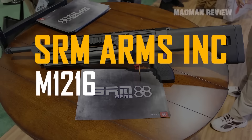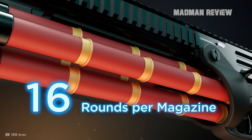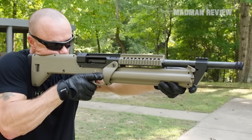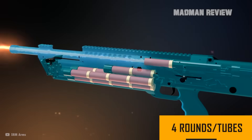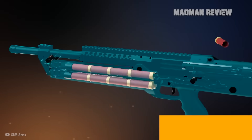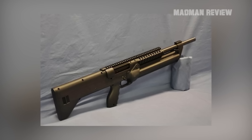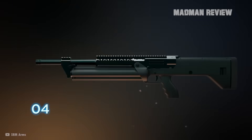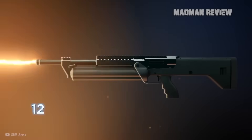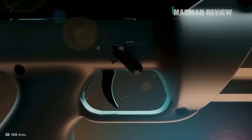The SRM Arms Inc. M12-16 is a 12-gauge shotgun with a capacity of 16 plus 1. Being made in the U.S., it comes with all the high quality you'd expect. The magazine consists of four rotatable tubes, each holding four rounds. This can be a mix of different shells, and by rotating it, you can choose which shells to feed. Being semi-automatic, you can fire them very fast. An automatic feeder loads the next shell into the chamber when you rotate the tubes, and the whole magazine can be detached and replaced, making reloading a matter of seconds.